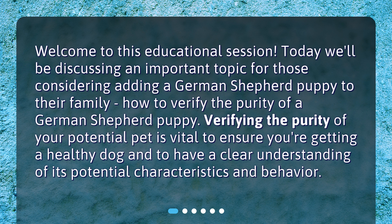Verifying the purity of your potential pet is vital to ensure you're getting a healthy dog and to have a clear understanding of its potential characteristics and behavior.